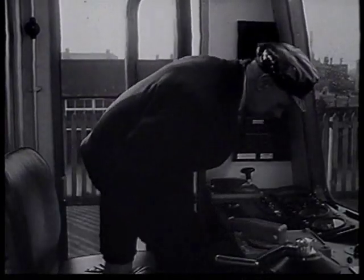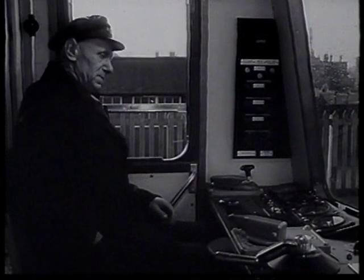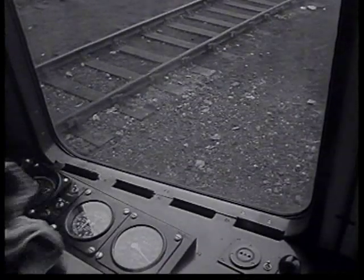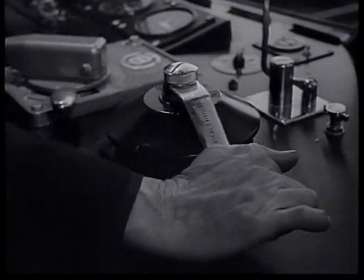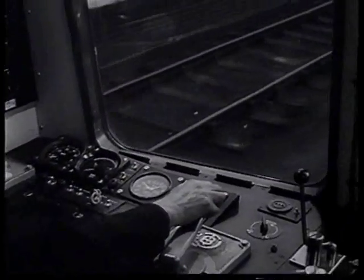This is a driving compartment. Starting is simple, but even more impressive is the acceleration from rest. The driving controls are easy to use, as they nearly all operate electrically.